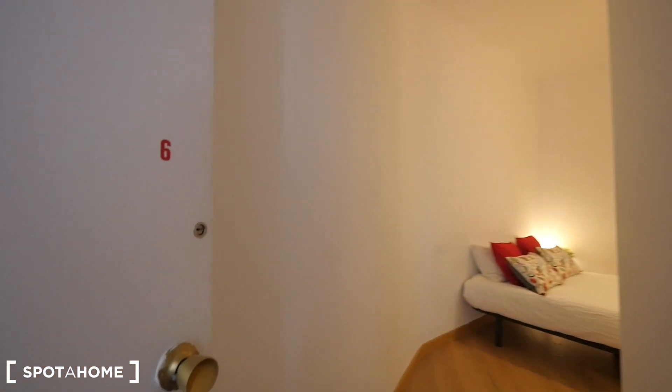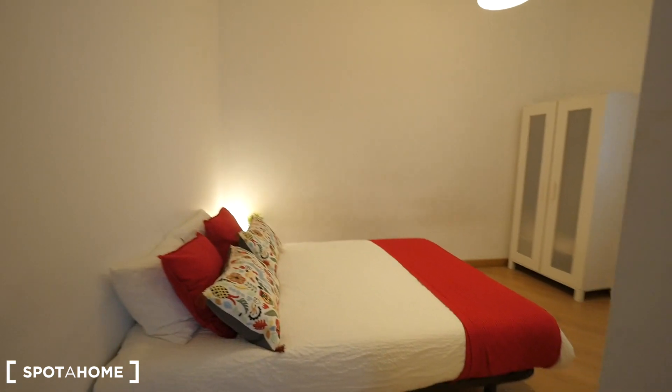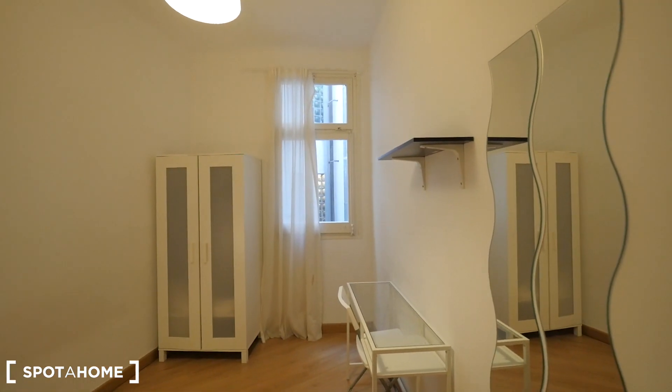Okay guys, so at the end of the corridor we have bottom 6. Also you will have your key. This one is also quite big, with the double bed, closet, the desk, some shelving, the mirror, the window to the intern patio.